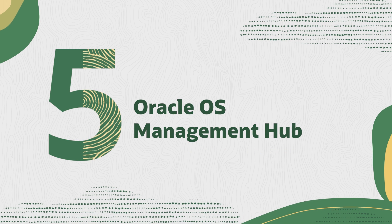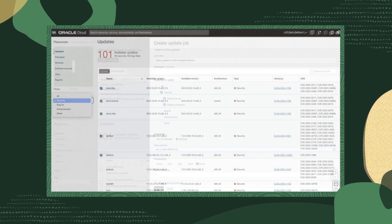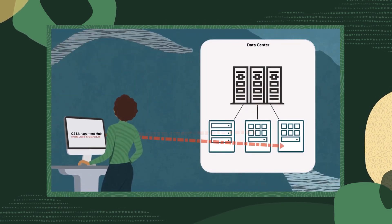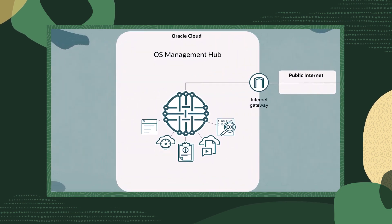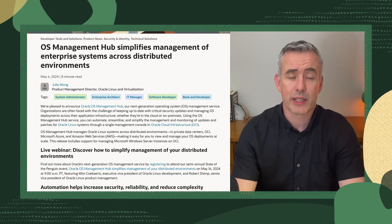Next, we've released Oracle OS Management Hub, our next-generation management service designed to keep your systems up-to-date at scale on OCI, on-premises and other clouds. OS Management Hub streamlines the management of Linux systems across distributed environments, helping you automate, secure and simplify management through a single console in OCI. To see these capabilities firsthand and start using it for yourself, take a look at the announcement link below.